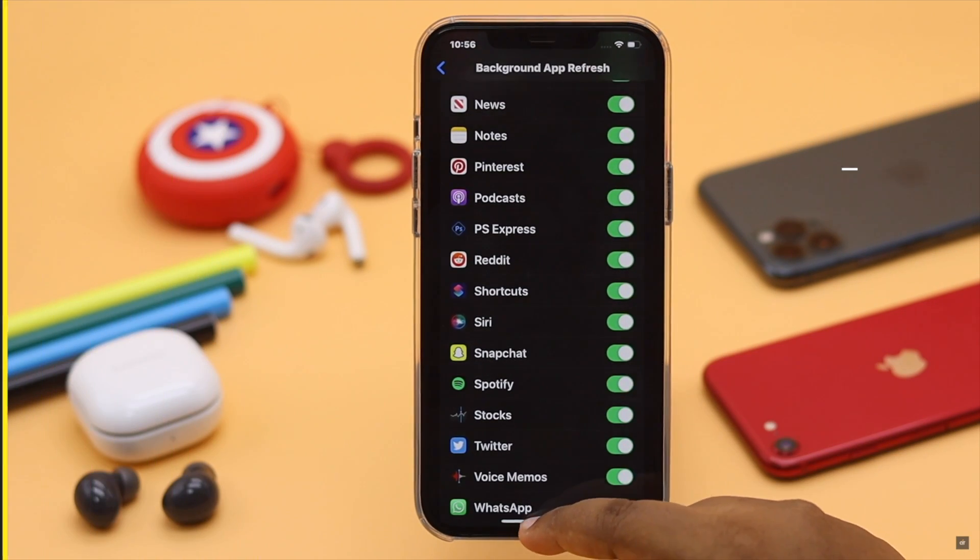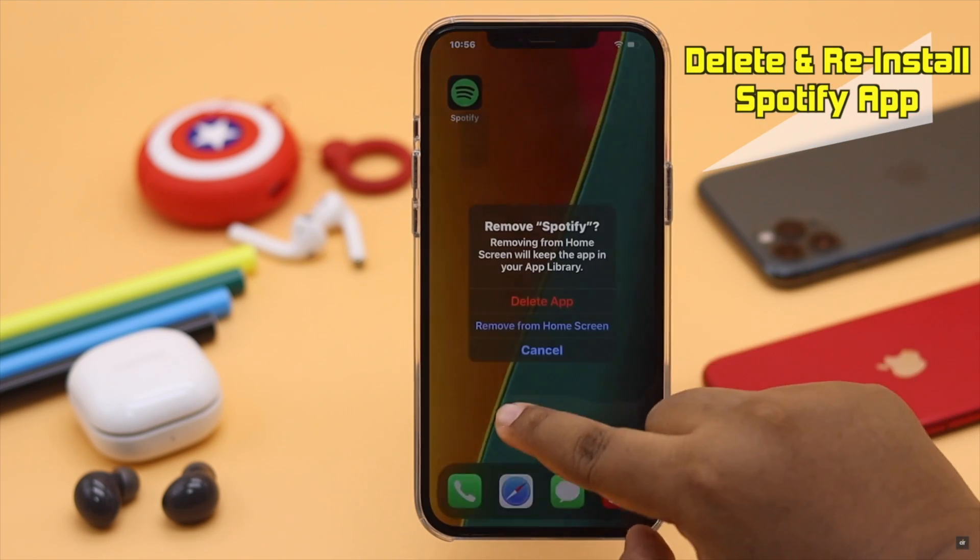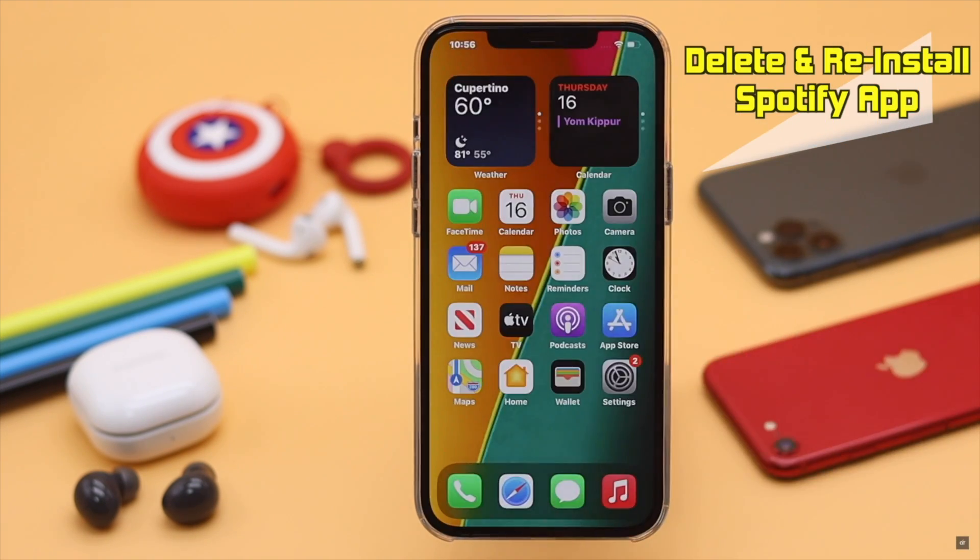Go back, scroll down, and select Spotify — make sure it is toggled on. If nothing else works, delete the Spotify app, then reinstall it, and it should fix the issue.